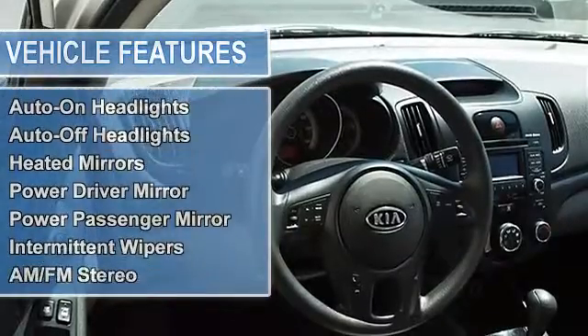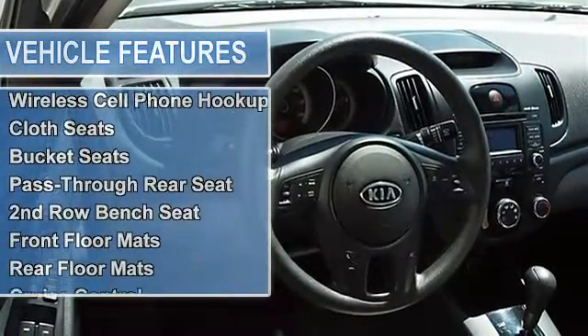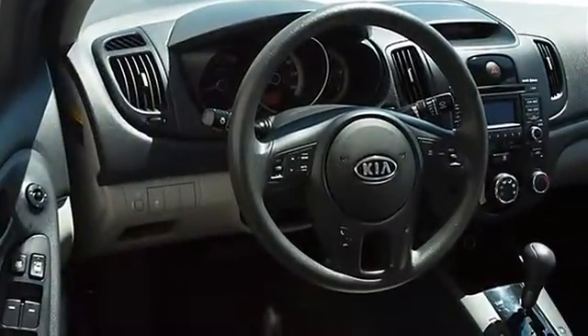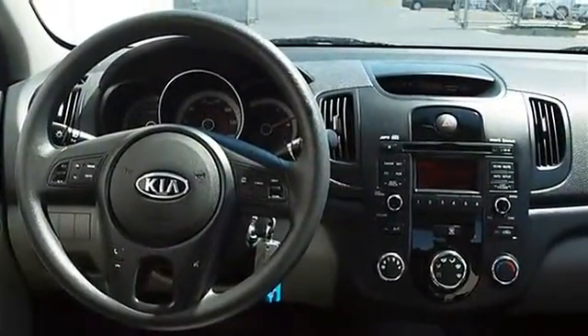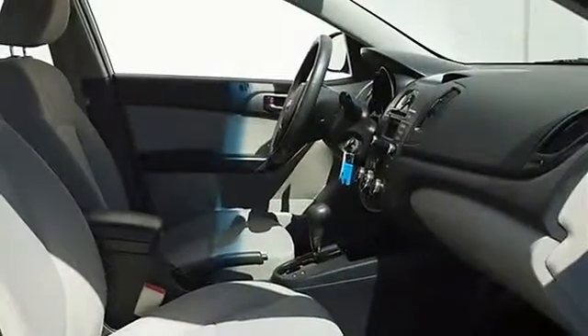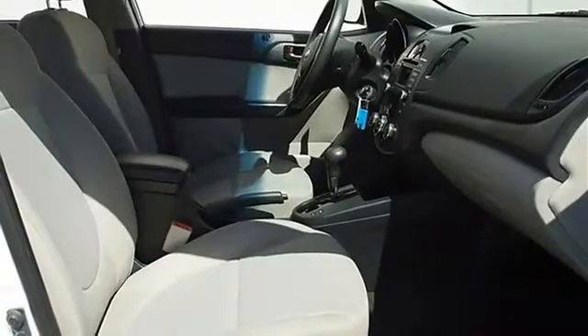Power driver mirror, power passenger mirror, heated exterior driver mirror, heated exterior passenger mirror, integrated turn signal mirrors, intermittent wipers, variable speed intermittent wipers, AM/FM stereo, CD player, MP3 player, auxiliary audio input, satellite radio, wireless cell phone hookup.